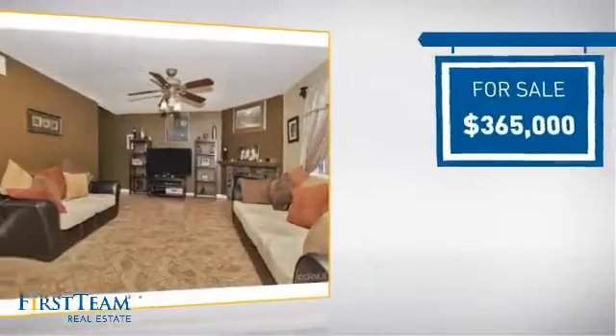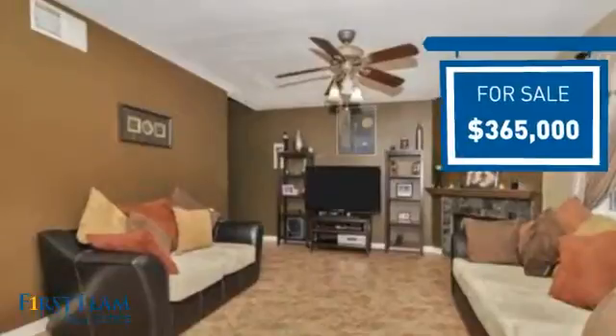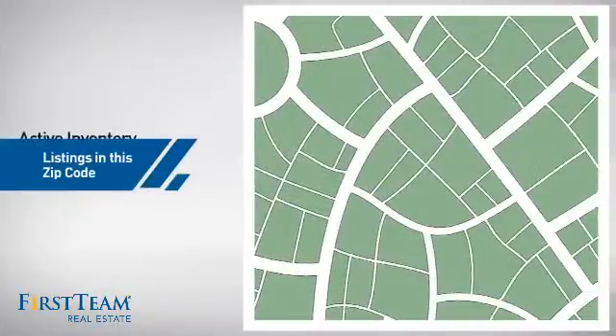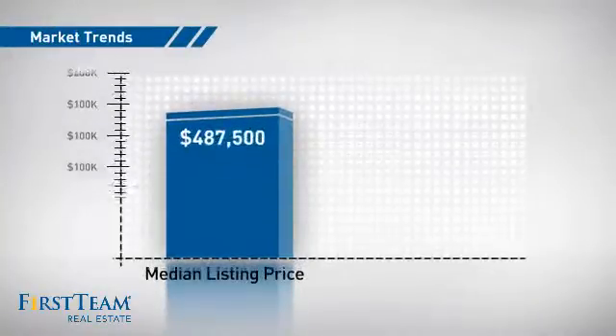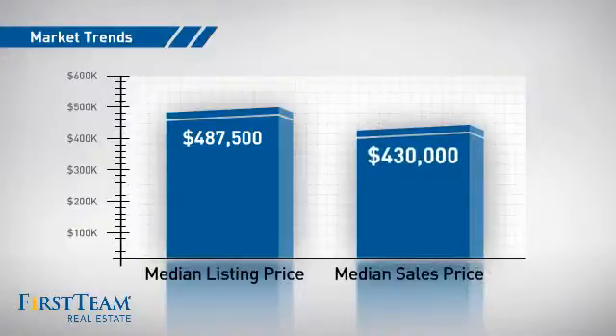Currently listed at just under $375,000, it's been on the market since June. Wondering how it stacks up against the competition? There are now just under 25 homes on the market within this zip code, with a median list price of just under $500,000 and a median sale price of just over $400,000.